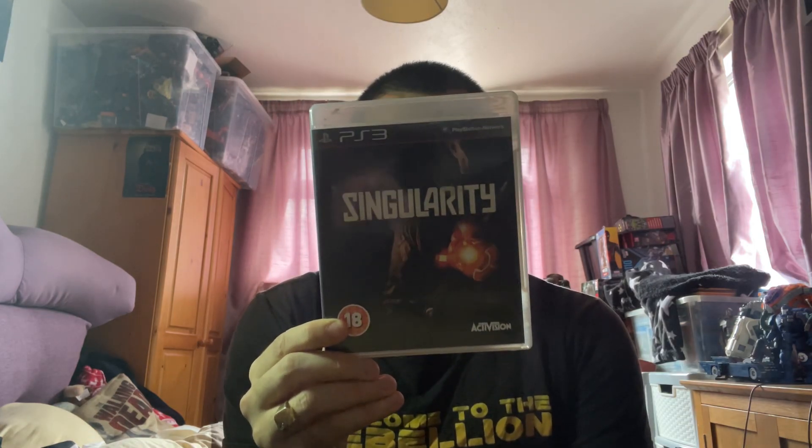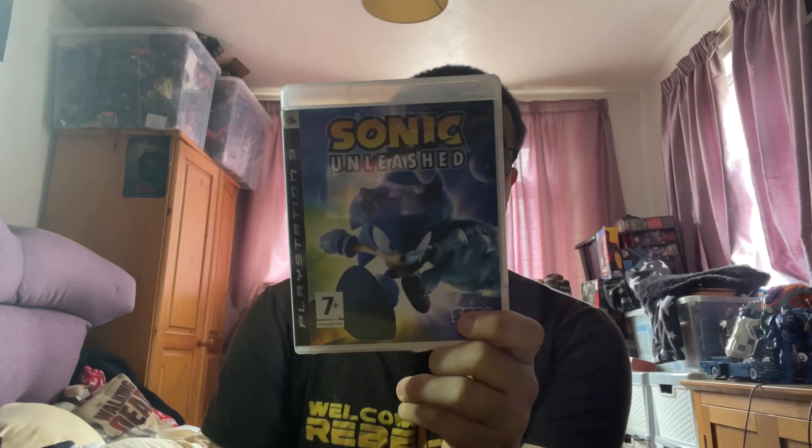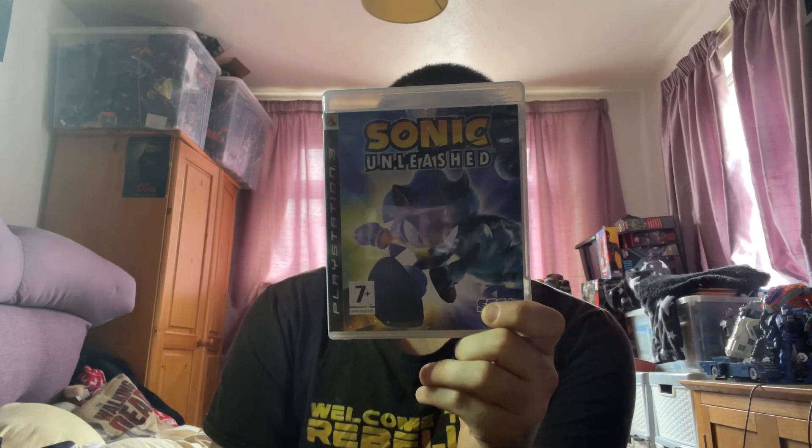I also got a shooting video game which was strongly recommended to me by friends, and I've heard good things about it too — that is the game Singularity. I've been told it's a great game and it definitely looks really intriguing from the back of the box. The final game I got for PS3 involves a beloved fan-favourite blue hedgehog who's getting a third live-action film this Christmas. I've heard great things and was recommended to get it alongside other franchise games on PS3 — and this is Sonic Unleashed.